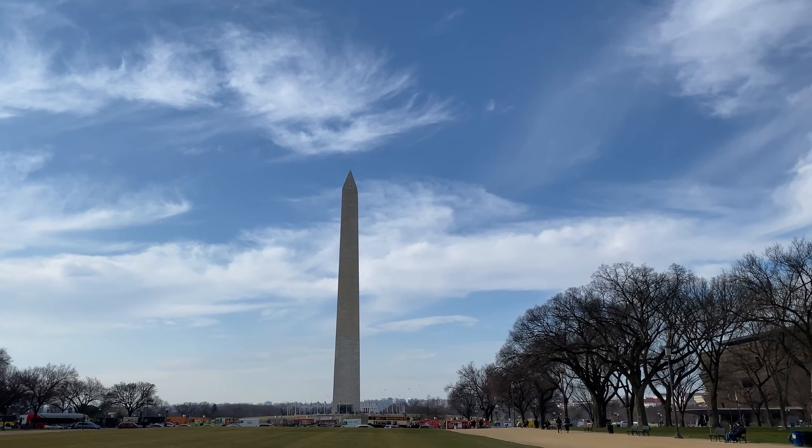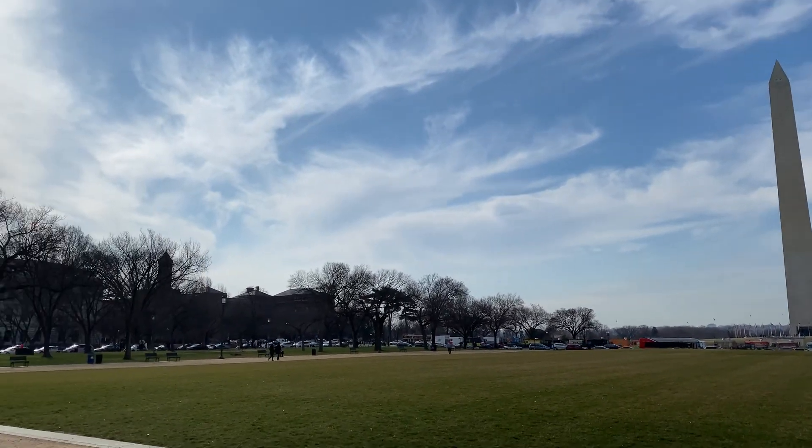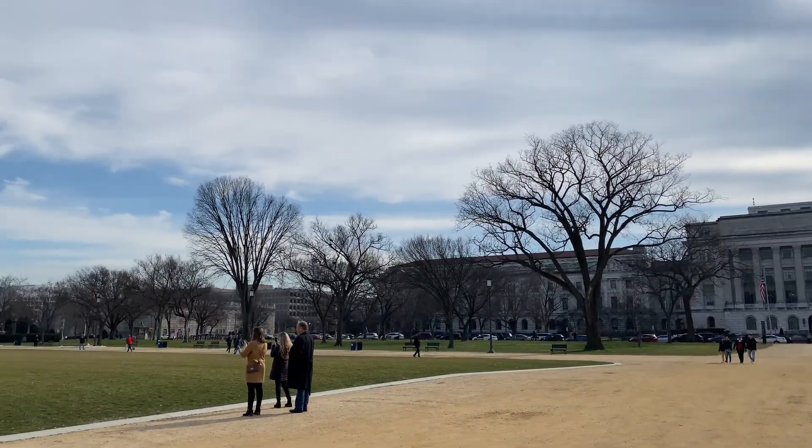If you do have plans to visit the mall or the Smithsonians, just keep in mind that Saturdays are super busy. You can come down here any day of the week, though in the summer it's pretty swamped with people also. During the day in the off season there's not that many people throughout the week. But there are a lot of people out here today — it's a beautiful day, it's February 1st, and a lot of sunshine invites a lot of people to the National Mall.